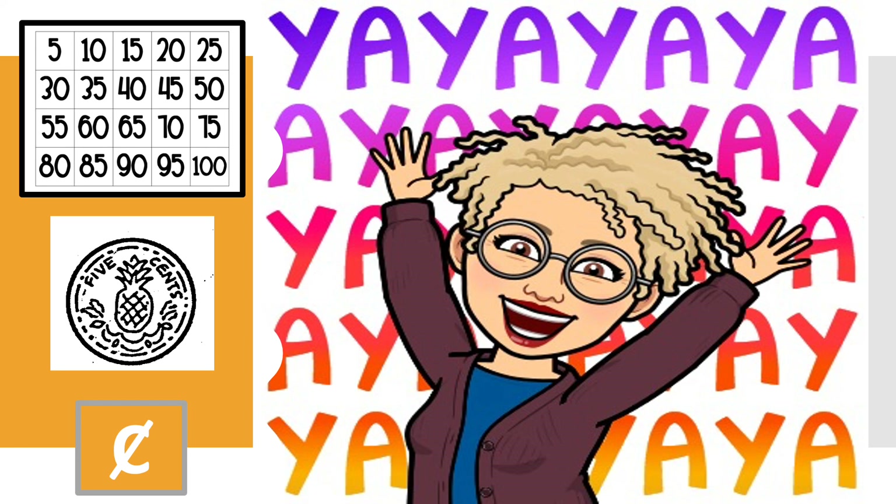Did you get that? I'm glad. Well, guys, we've come to the end of our lesson for today. I'm happy to have you, and I hope you're having fun with me. I'll see you soon. Bye-bye.